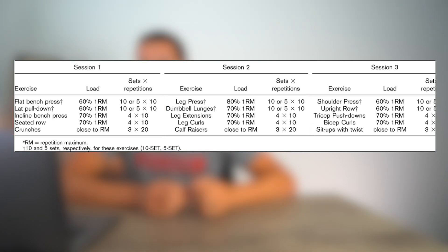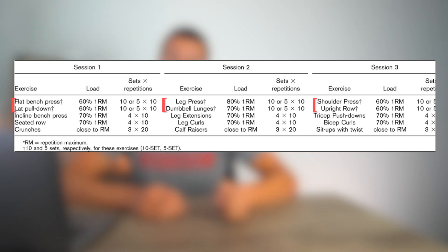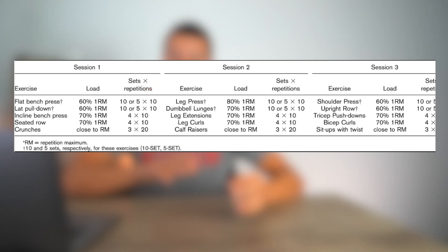For each of the three training sessions, the first two exercises were the manipulated variables. One group did 10 sets of 10 for those first two exercises on all three days for six weeks. The other group did five sets of 10 on the same exercises. The three accessory movements each day were the same between the two groups.